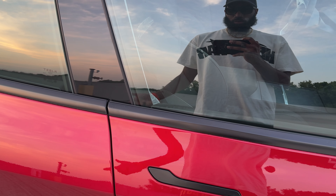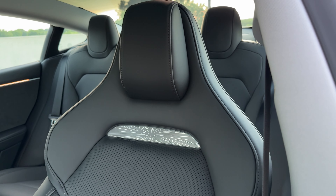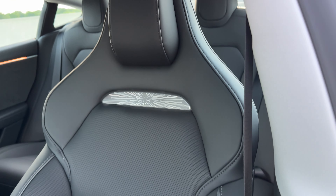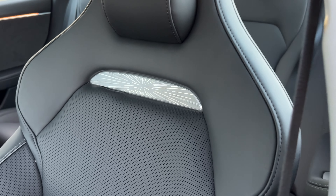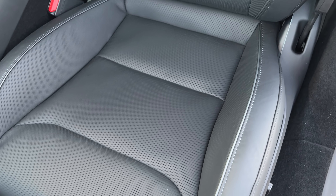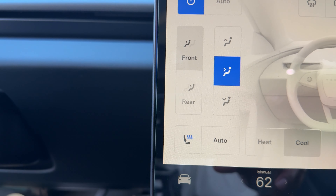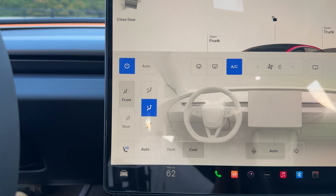In the front seat, we get that nice badge and a sporty seat. You'll notice little holes in the seat — other models do not come with this. The newer Model 3 has a cooling system, so the back seats only have heating but the front seats have both cooling and heating, which is a new feature. You can see the ventilation in the seat and it has three levels, just like the heating.